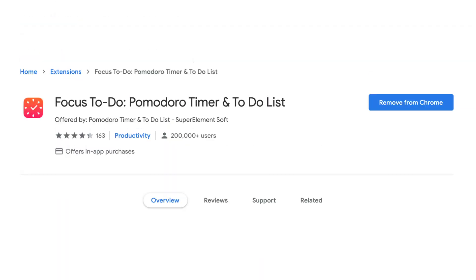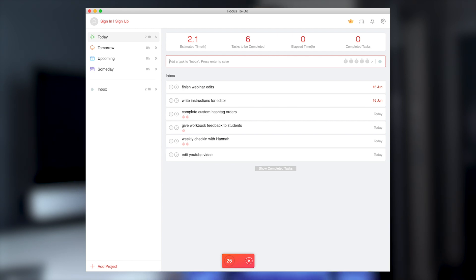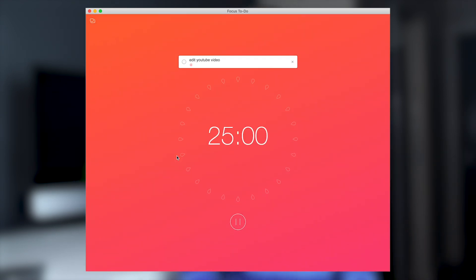The next Chrome extension I use regularly is the Focus To-Do Pomodoro timer. If you haven't heard of a Pomodoro timer before, it basically encourages you to work on projects in 25-minute increments. The idea is that if you spend 25 minutes working on one singular task, you're more likely to finish multiple tasks throughout the day than if you're just clicking around doing a few minutes here and there. This Chrome extension allows you to create a list of all the projects you want to work on, and from there you can start the Pomodoro for each individual project.